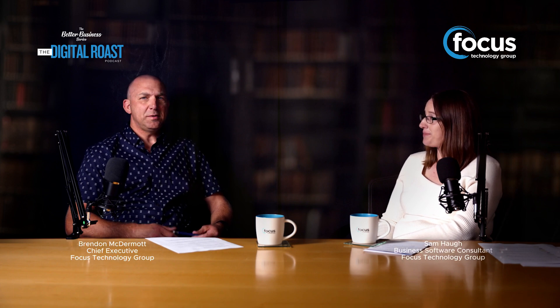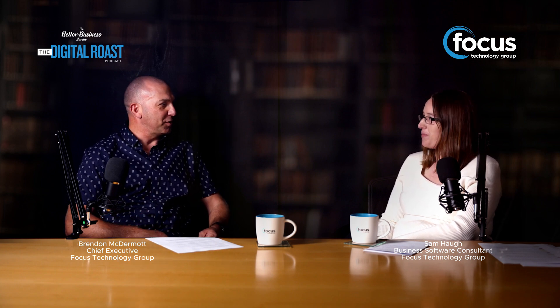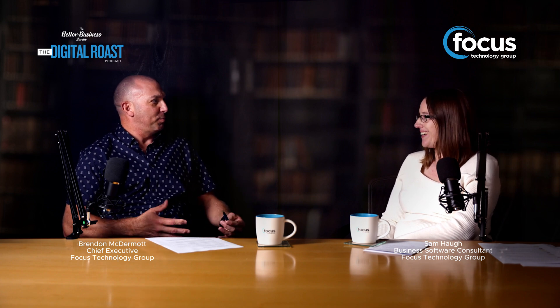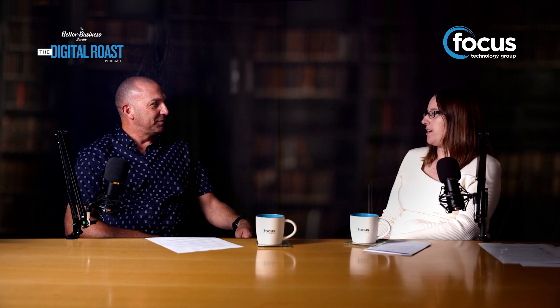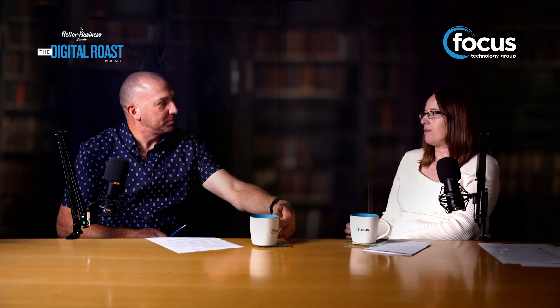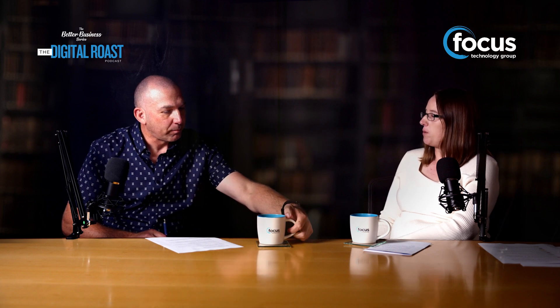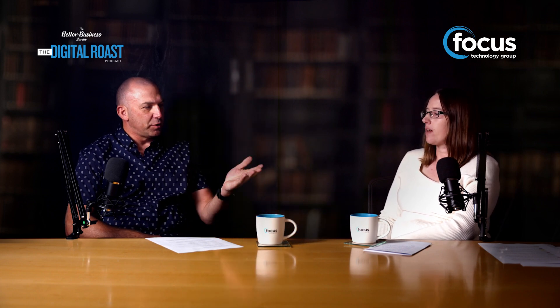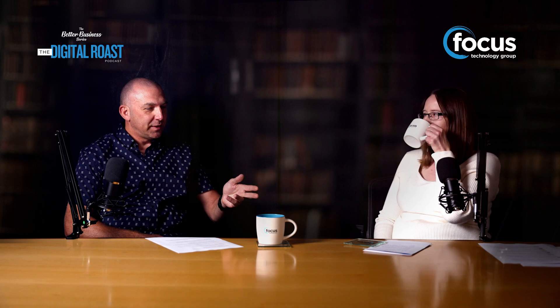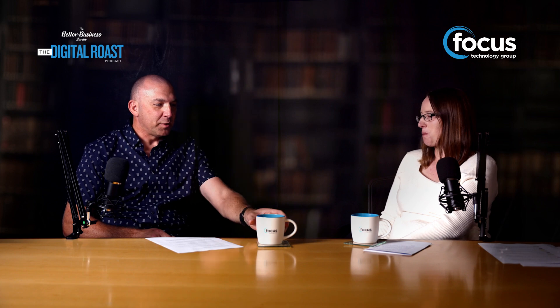Welcome back to the roast, Sam. What I didn't do last time is properly introduce you and your role — so you're a business software consultant at Focus. I consult mostly around the Microsoft suite: SharePoint, Teams, and all those other 365 apps that you probably don't know you've got, along with the Copilot stuff we mentioned last session. Flat white — roast of choice — and a dash of cream in the long black for me.